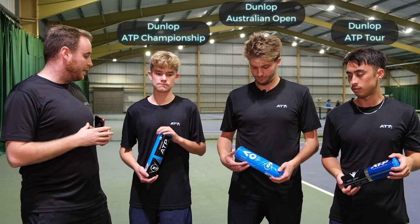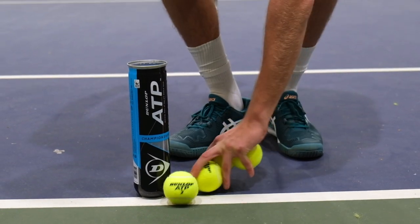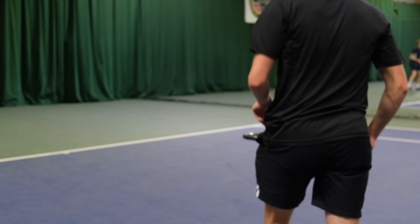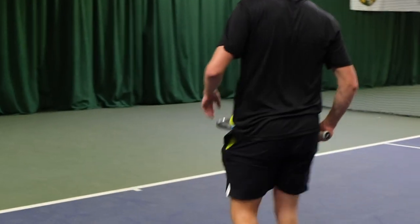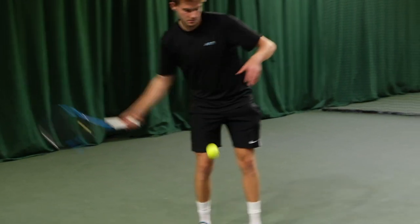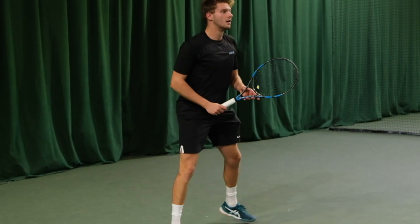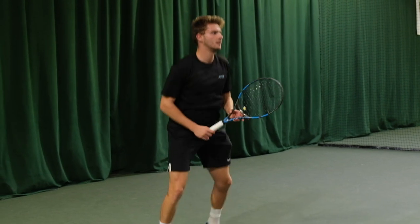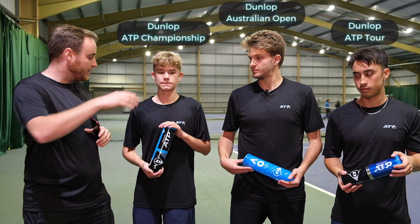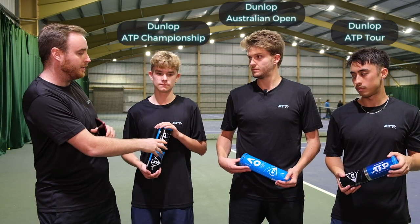So Aidan, talk to us about the ATP Championships. Do they have the same feel as these balls, or do they have different qualities? I'd say those balls are really lively and they're really nice to play with, but my coach uses these balls and I play with these balls a lot, and I'd say that they last very, very long. So we've got maybe the more durability aspect of this ball.